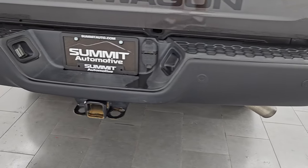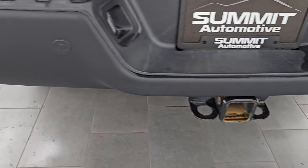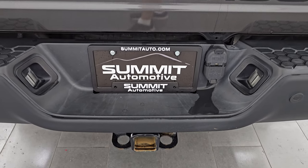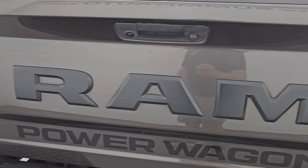Coming around to the back, the rear bumper is in excellent condition — no dents or dings. You get backup parking sensors and the full towing package, which includes the receiver hitch, 4-pin and 7-pin wiring. The tailgate is in excellent condition as well.